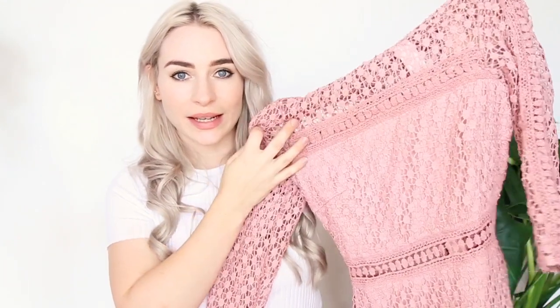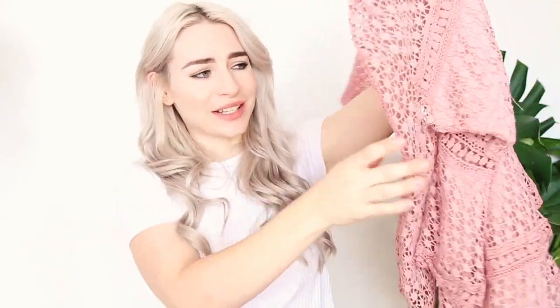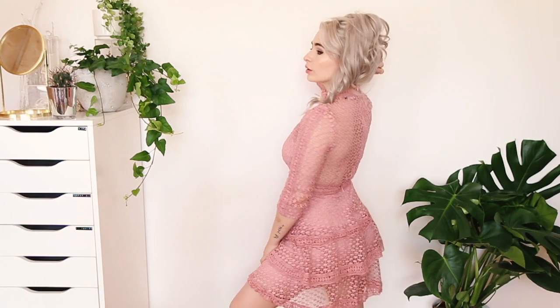I have three more dresses to show you. This first one is the most gorgeous dusty pink crochet trim lace dress. I love that it has different tiers at the bottom on the skirt — it's just such a pretty, girly dress and I don't have anything like this. I love that it's crochet. The sleeves are three-quarter length, and I think this is something I'm going to get a lot of wear out of for events, dinner parties, and even picnics with sandals. I got this in a size 8, but one thing I would say is that because of the crochet material it doesn't have much stretch, so I would actually size up if I were you.